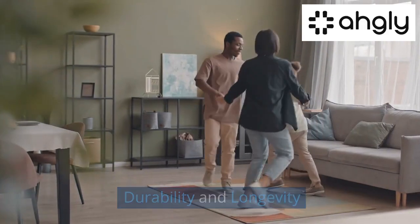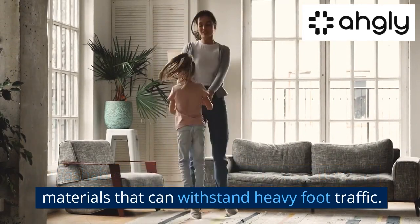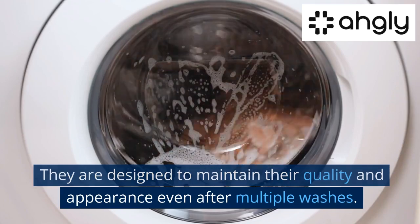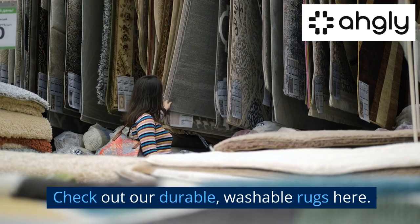Durability and Longevity. Washable rugs are often made from durable materials that can withstand heavy foot traffic. They are designed to maintain their quality and appearance even after multiple washes.